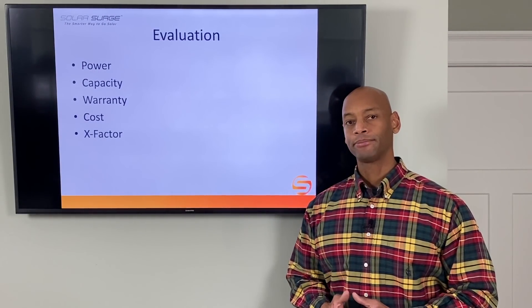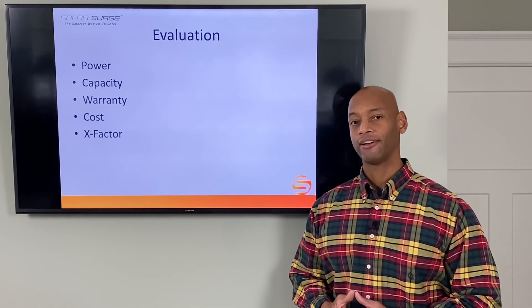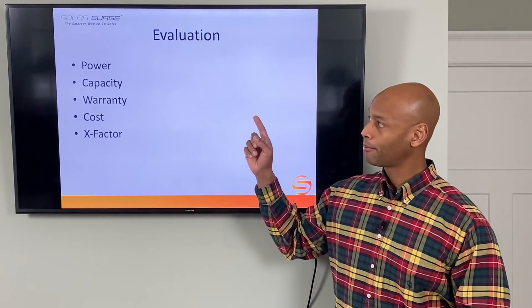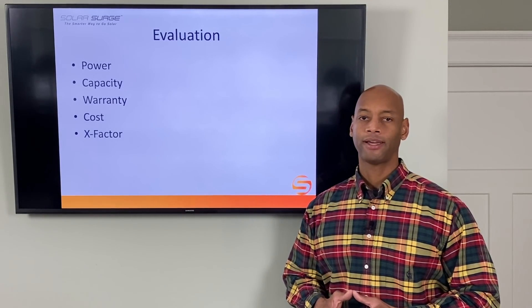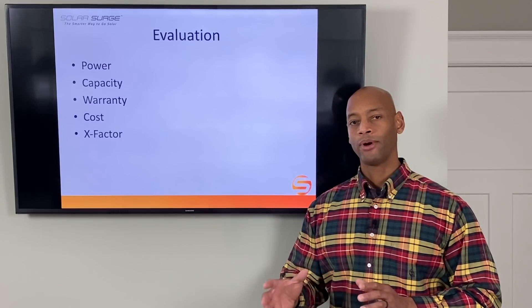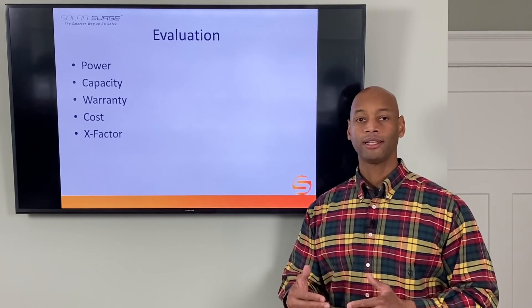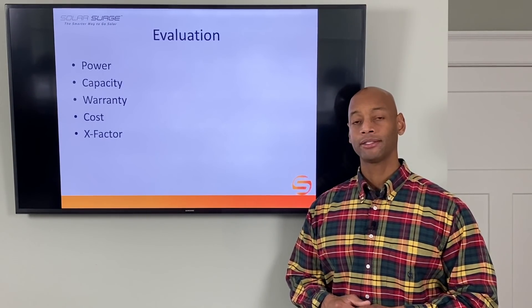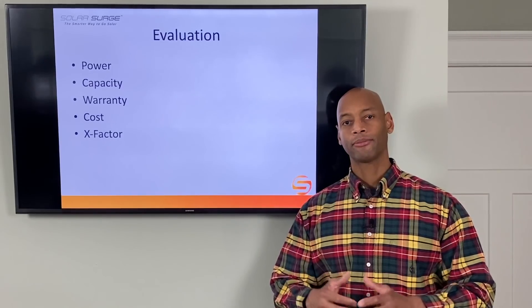We're going to be evaluating each product in five categories, with five points for each category for a total of 25 points maximum. Those categories are power — including both peak power and continuous running power — energy storage capacity, the length of the warranty, the cost of the installation, and finally what I call the x-factor. The x-factor is a way to provide additional points and credit to a product on features unique to that product where there might not be a direct apples-to-apples comparison, but it could have tremendous impact and benefit for you as a potential system owner.